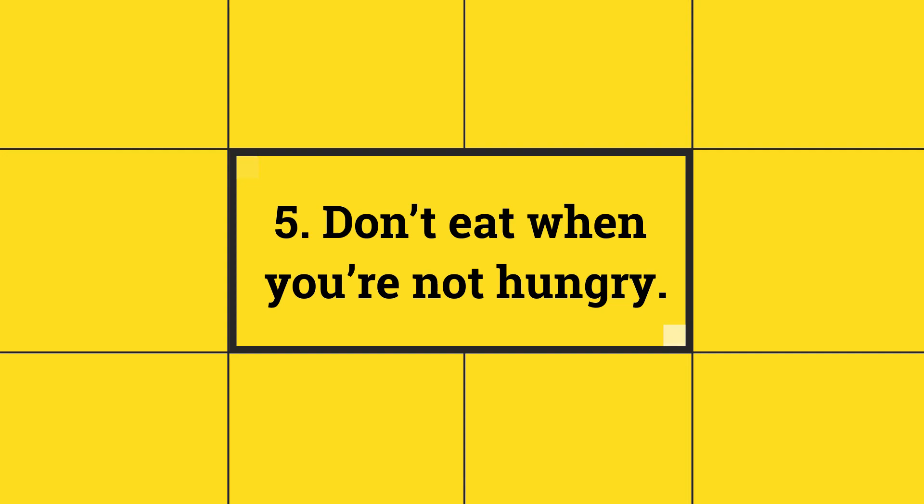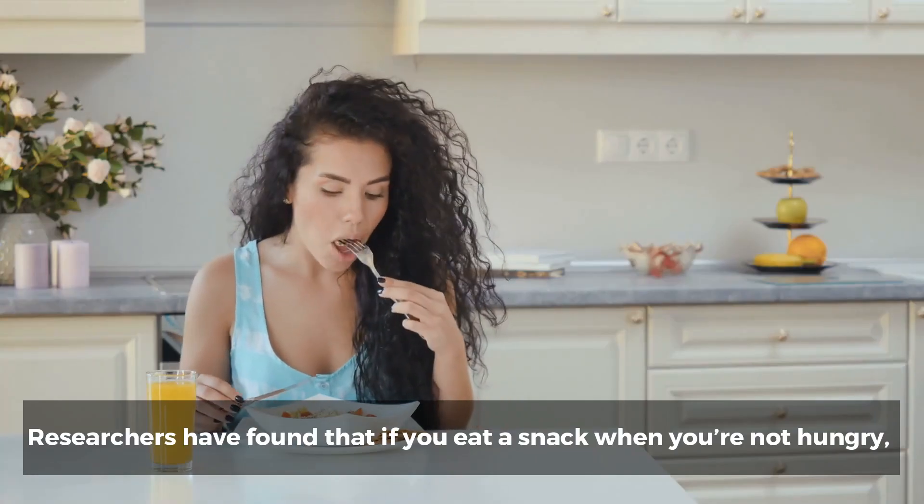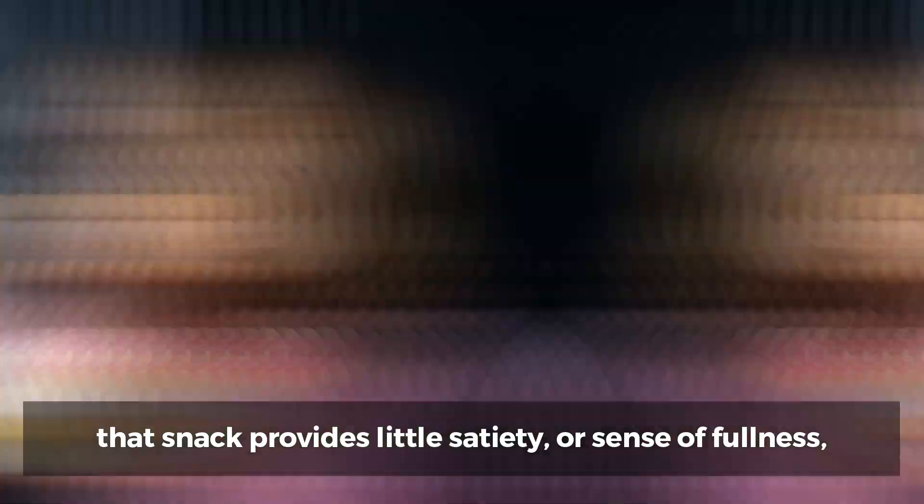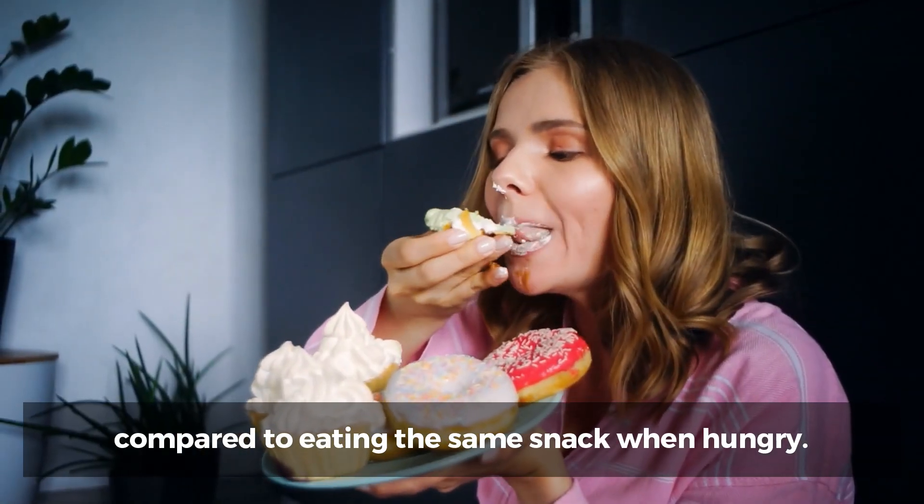5. Don't eat when you're not hungry. Researchers have found that if you eat a snack when you're not hungry, that snack provides little satiety, or a sense of fullness, compared to eating the same snack when hungry.